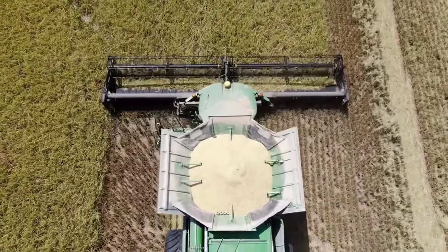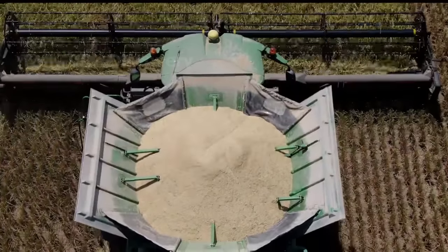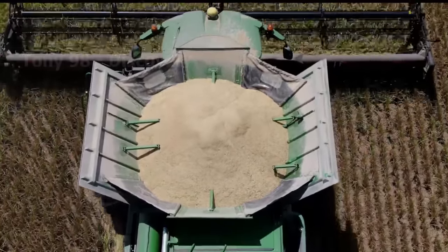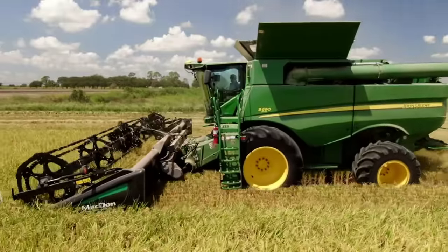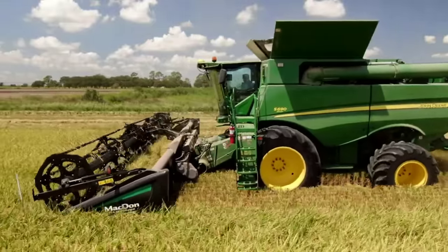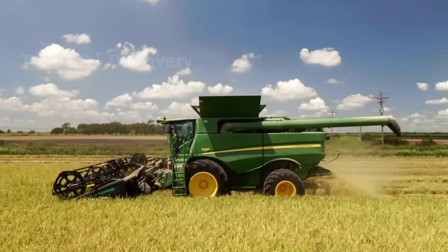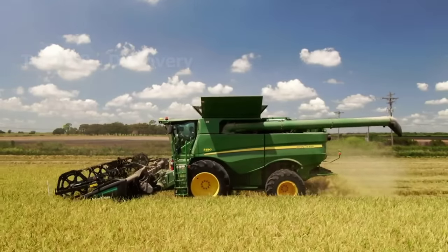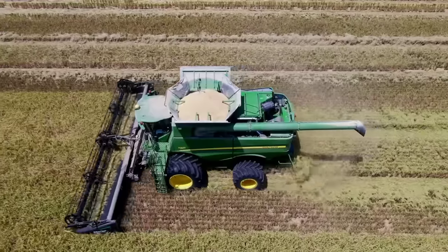We are currently in a rice field in Louisiana. The rice harvest season here usually takes place in late November and December. According to statistics in 2021, rice production in the United States reached nearly 230 million tons, of which 43% is produced in Louisiana.